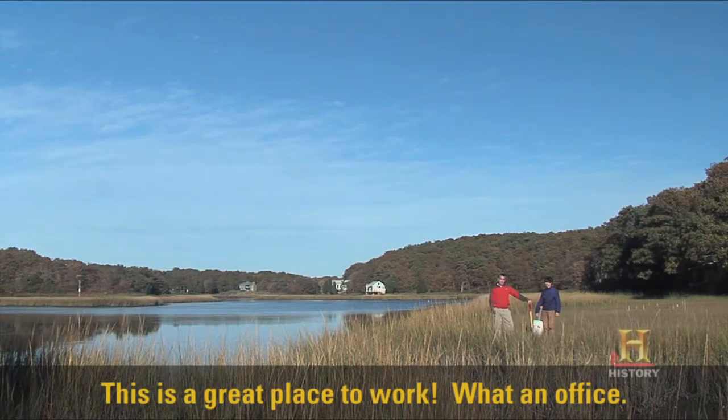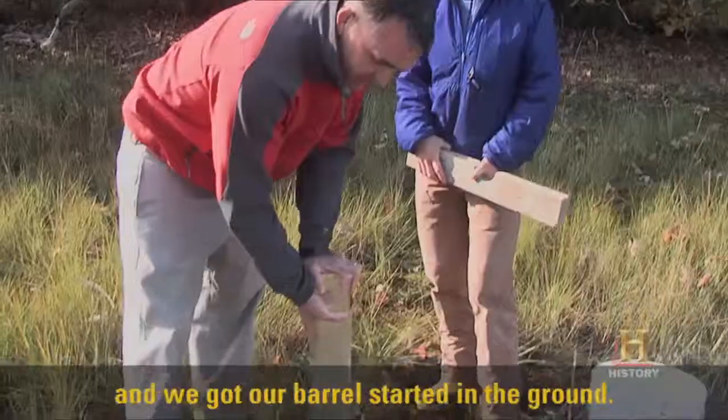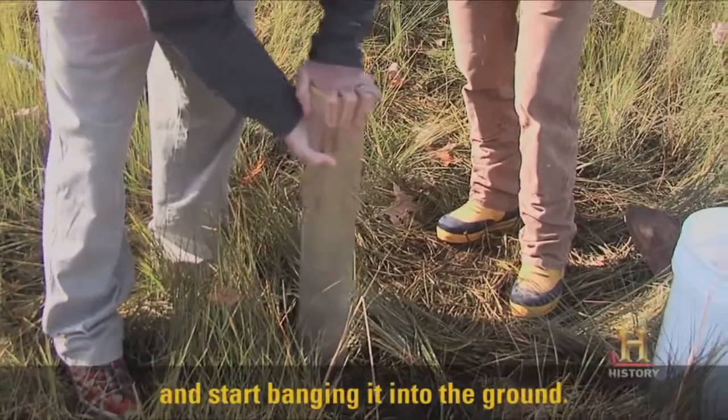This is a great place to work. What an office. This is Emily Peacock — she's my research assistant. So we're going to grab a sediment core today, and we've got our barrel started in the ground. Now we're going to go pretty low-tech and start banging it into the ground.